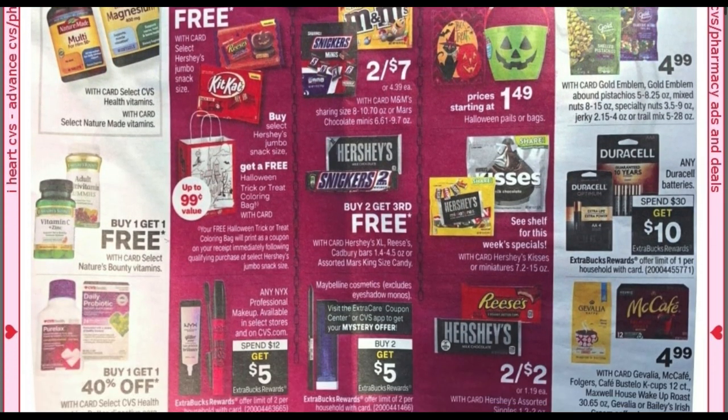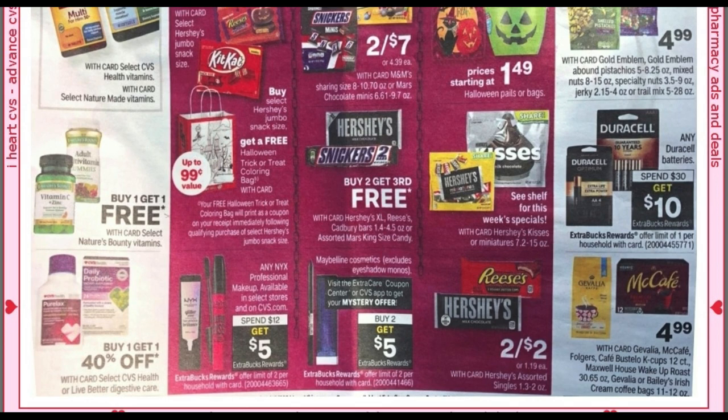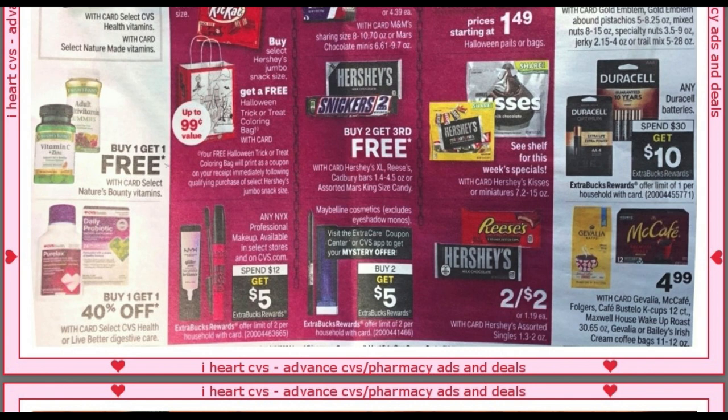We've got a lot of candy deals — buy two, get the third free. We have NYX at spend $12, get a $5 ExtraBuck. We're going to get a mystery offer on Maybelline Cosmetics — they're going to be buy two, get a $5 ExtraBuck, and we got some Maybelline coupons in our Sunday paper this week. We've got some McCafe coffee at $4.99, the Gevalia, the Baileys, and any Duracell batteries at spend $30, get a $10 ExtraBuck.